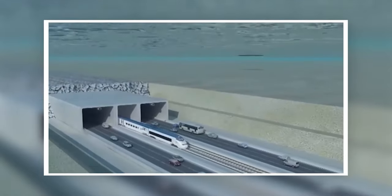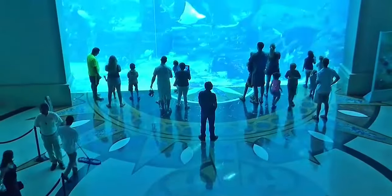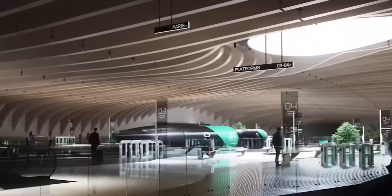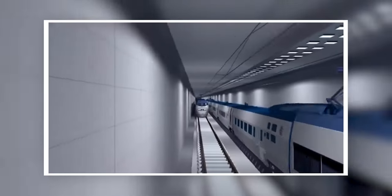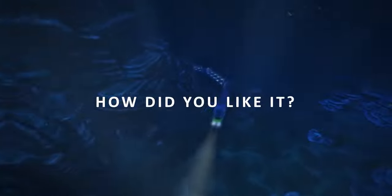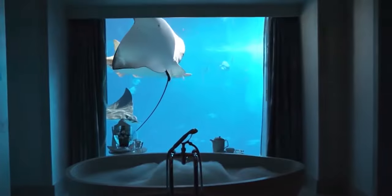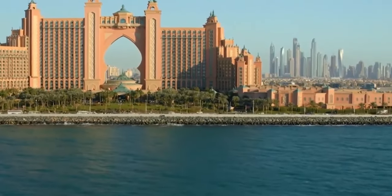The incredible underwater megastructures we've examined demonstrate human ingenuity and our capacity to transcend the limits of possibility. From submerged hotels to swift trains, these developments offer a glimpse into a world where aquatic barriers give way to innovative pathways. As we continue to explore and harness the depths of the oceans, it's crucial to ensure that these megastructures remain environmentally responsible. If you've enjoyed these underwater megaprojects, share with us which underwater megaproject is your favorite. Personally, I enjoyed the Atlantis Palm Hotel the most. Don't forget to subscribe to Non-Stop the Luxury.